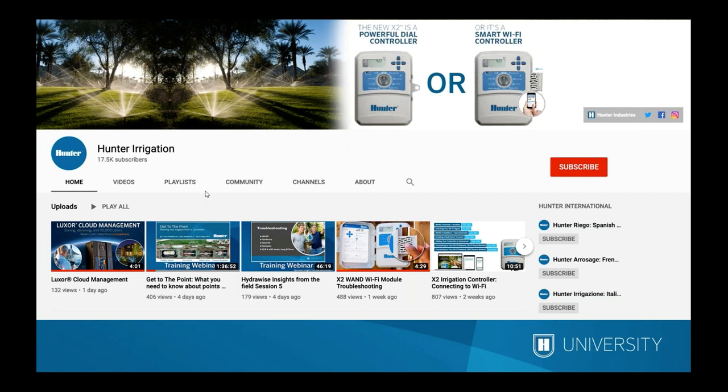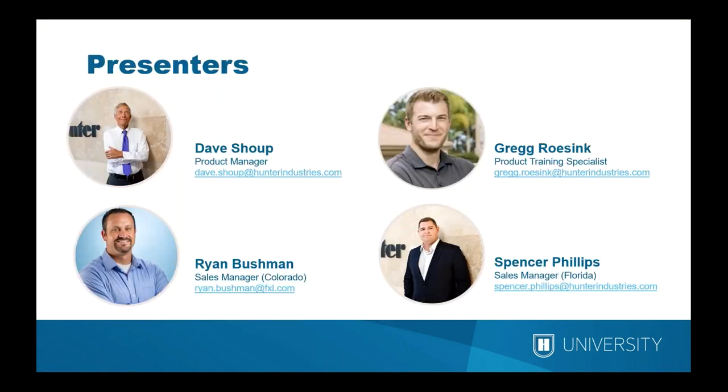I'd like to introduce our presenters. Dave Schaup is a Senior Product Manager for Controllers and Electronics at Hunter Industries. Dave has been with Hunter for a long time and has a huge database of knowledge on controllers. He's been around from the IMMS days to the Centralis days, and ACC to ACC2, so he is a great resource for questions about the processes we'll discuss today.